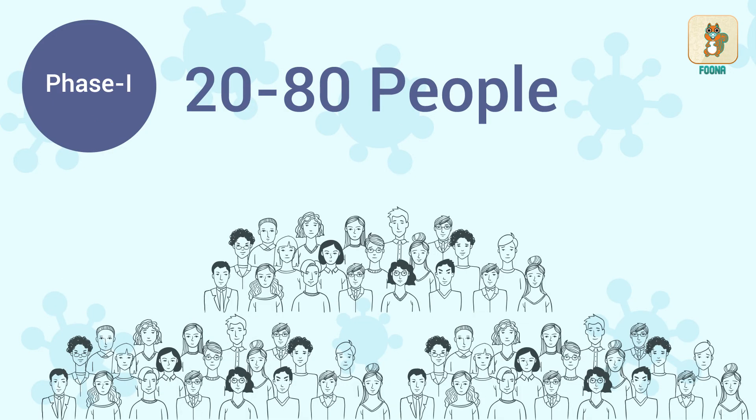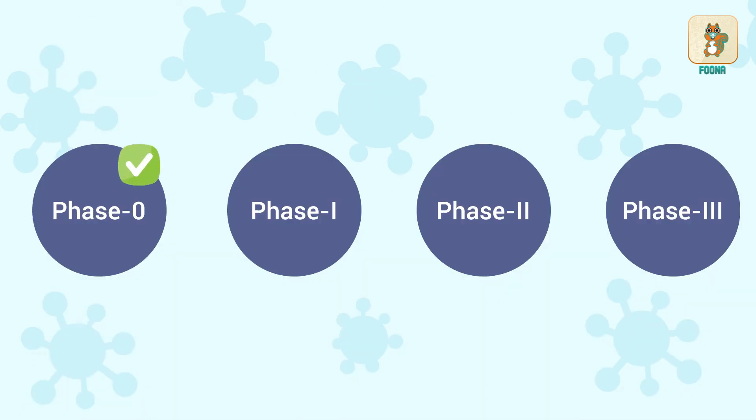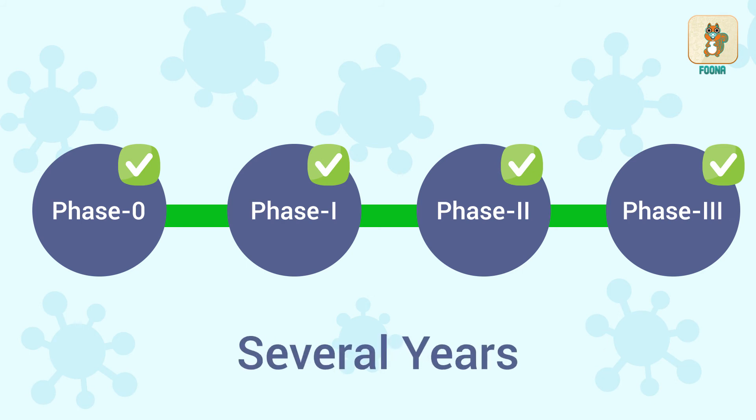The four phases are Phase 0, Phase 1, Phase 2 and Phase 3. Once it is approved in one phase, a drug goes ahead to the next. Some clinical trials can last for several years.